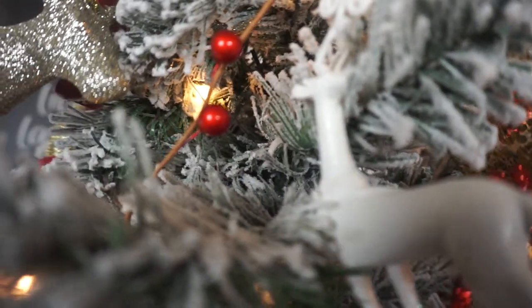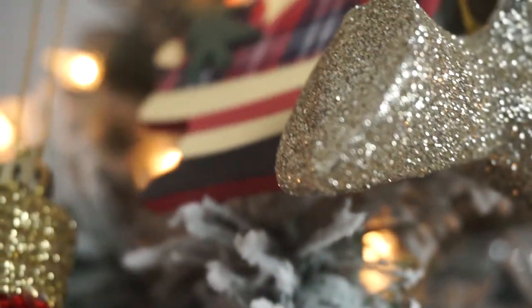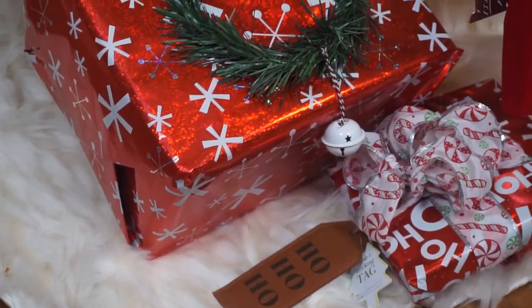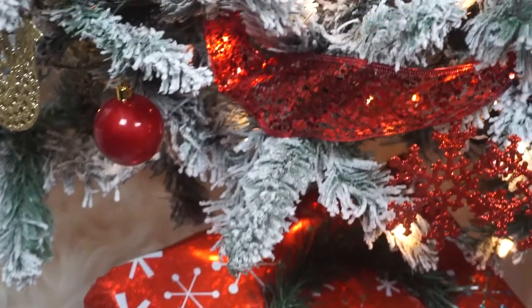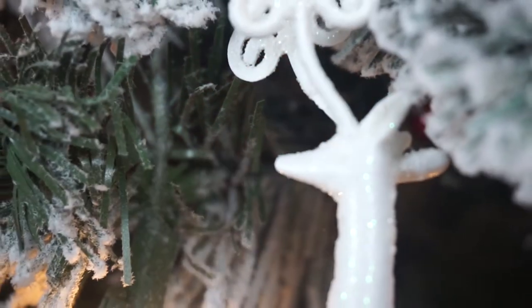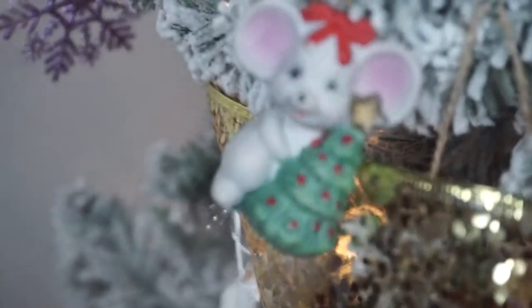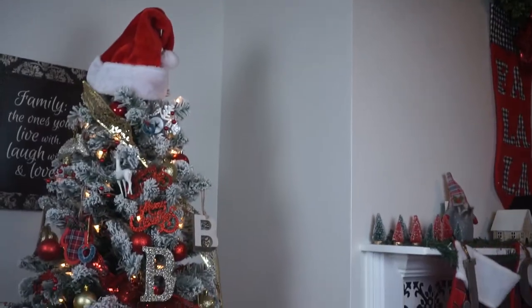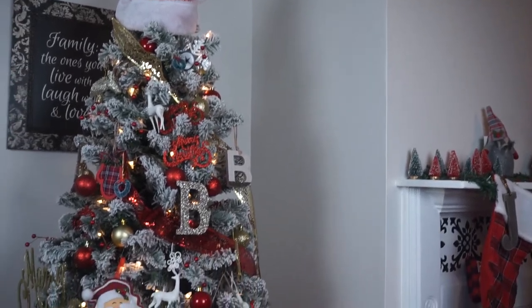I absolutely loved how the tree turned out — beautiful. I love all the red ornaments and the plaid, the buffalo plaid, and I have my gifts under the tree. Santa has already been stopping by the Bratcher house! Yep, this is our Christmas tree for 2020.